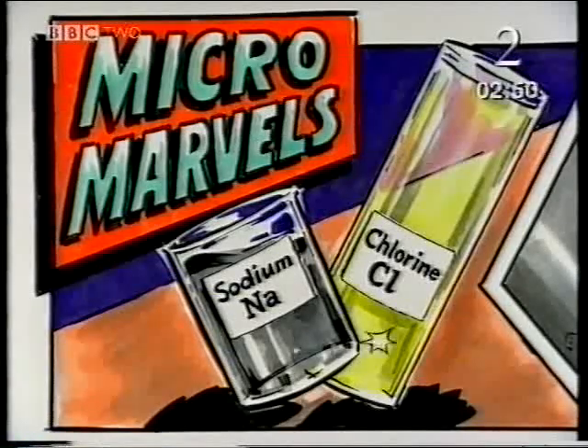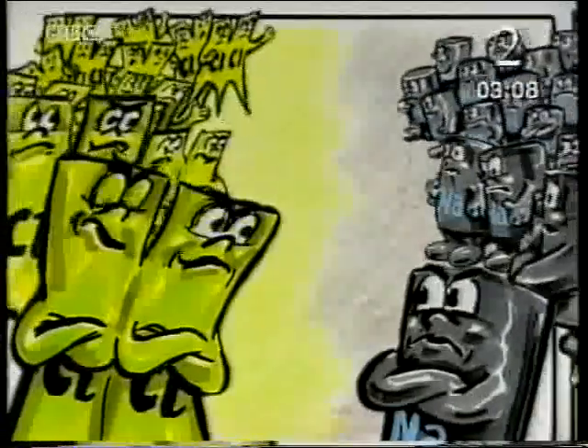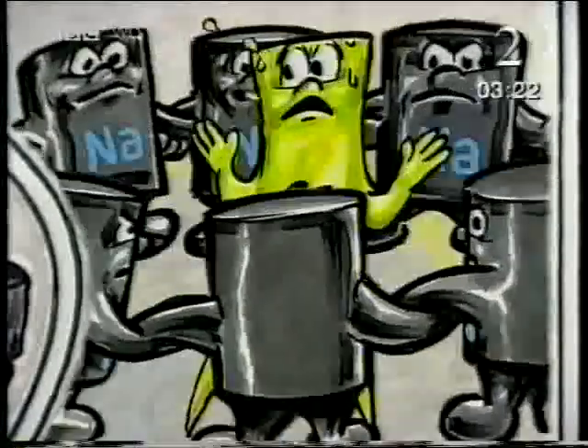Elements are made up of tiny particles, too small to see with the naked eye. Particles of one element are all the same. Imagine these are particles of the element sodium. Chlorine particles are very different from sodium particles. But when particles of different elements get together, two things can happen. They can be mixed together, but they keep their own characteristics and are easily separated. Or they can join together chemically — they're much harder to separate now.